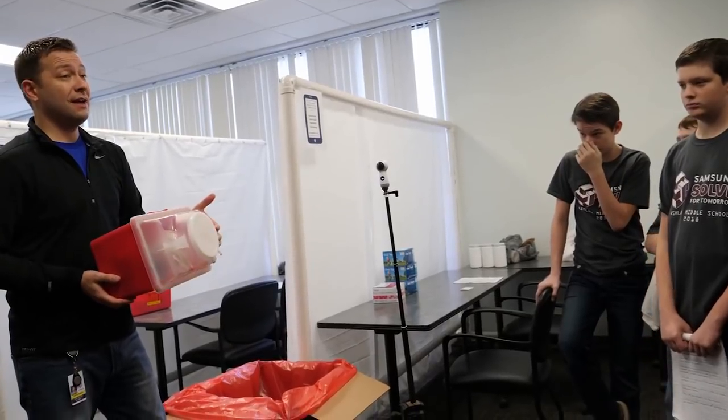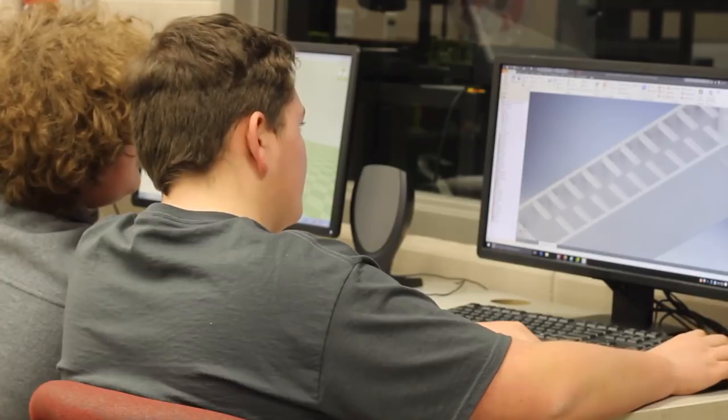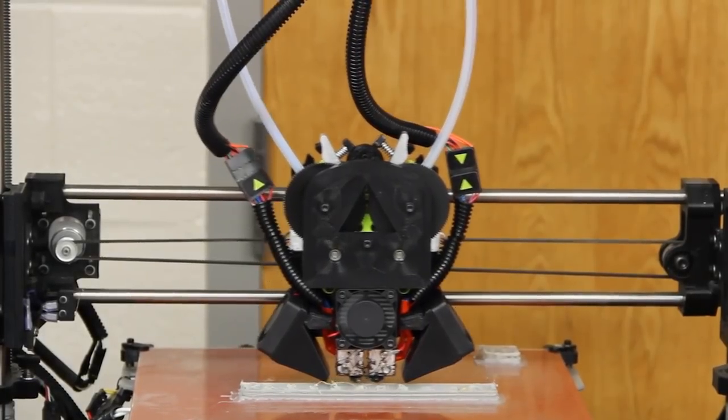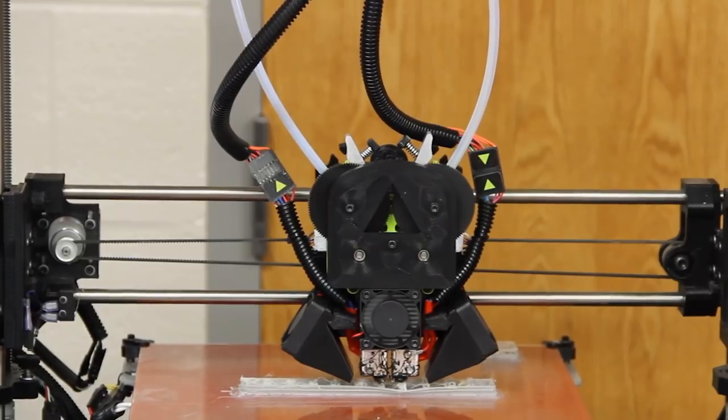With input from various community partners, we began designing a drug paraphernalia collector prototype. We drew our initial designs in Autodesk Inventor 3D design software and used 3D printers to produce working models. After much trial and error, we had a prototype that collected many types of paraphernalia.